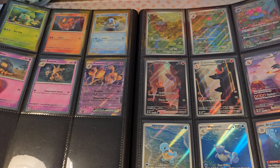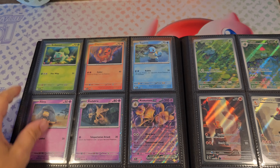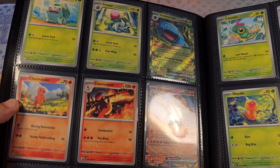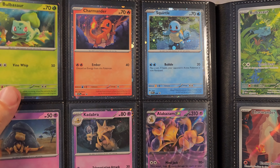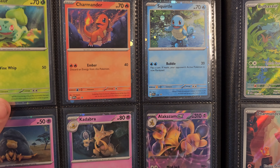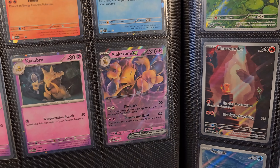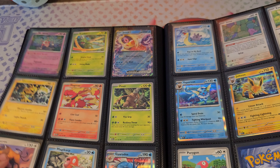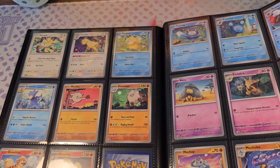On the next page we have Bulbasaur, Charmander, and Squirtle, and they are different, as you can see. They also have some shine to them — I believe these are called Cosmos cards. They did the same with Abra, Kadabra, and Alakazam. This one looks very similar to the normal EX card.